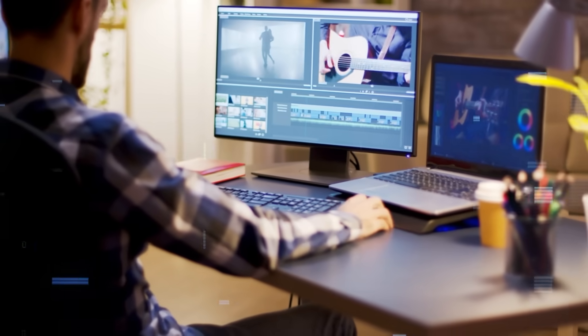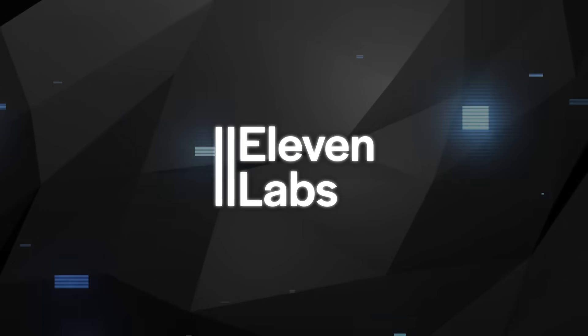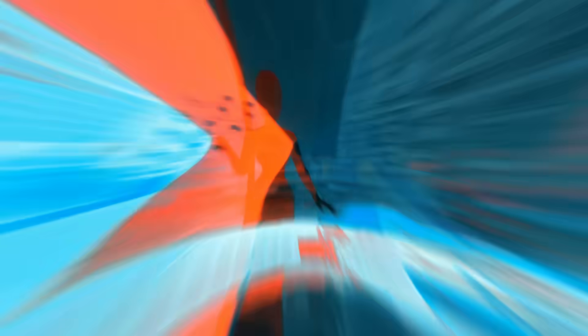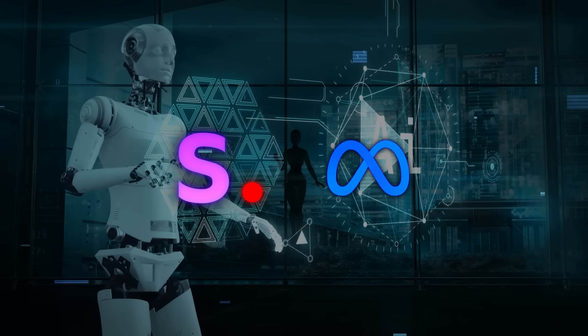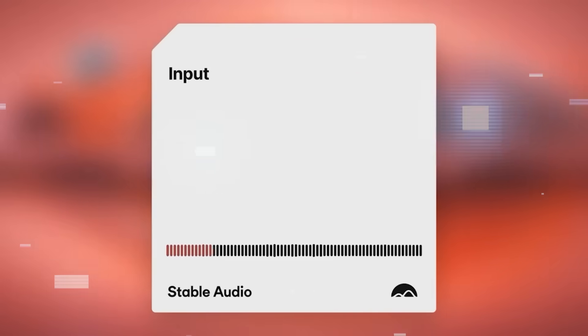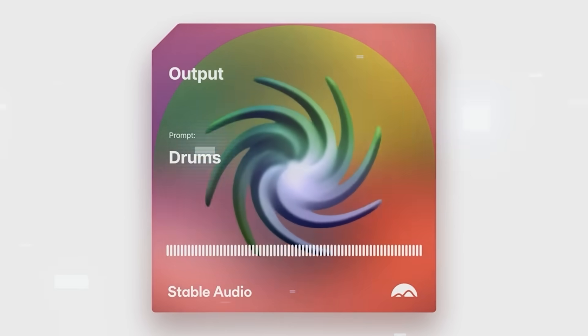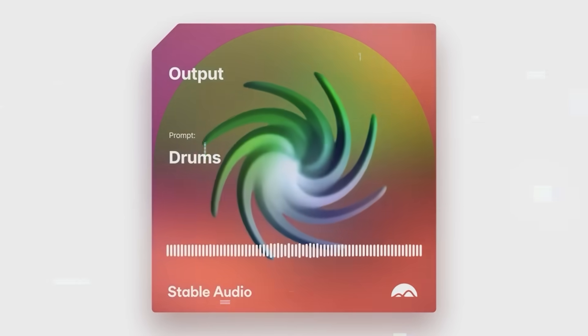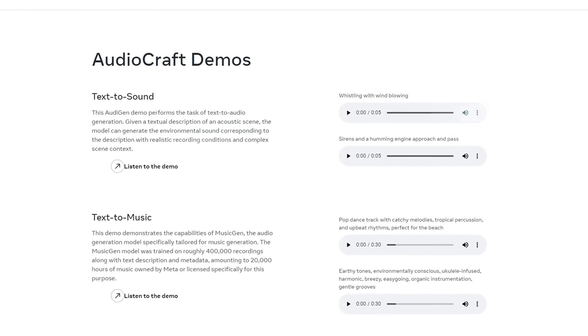This could be a game changer for creators who need specific sounds without the hassle. Eleven Labs isn't the only one in the game, though. Other AI developers like Stability AI and Meta are also working on their own text-to-sound generators. Stability AI has Stable Audio, which can create music and sound effects, and Meta's AudioCraft models can generate natural sounds like wind or traffic.